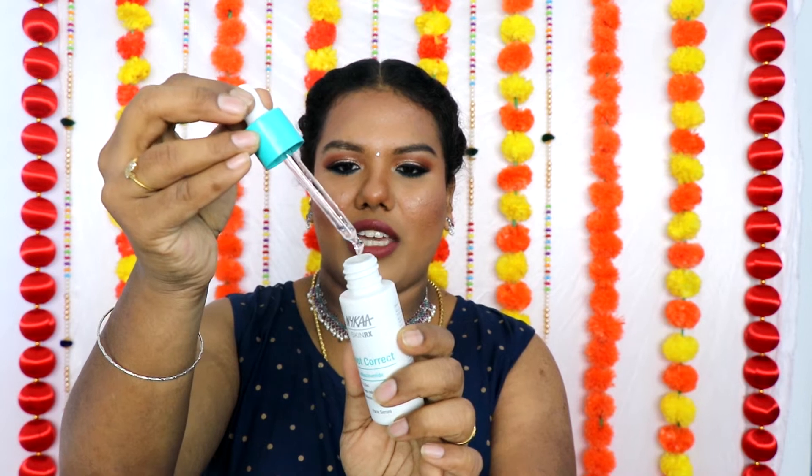Seriously guys, I really like the niacinamide serum and hyaluronic acid serum. You've been asking me about my skincare routine and noticing changes in my skin. I've been regularly using niacinamide and salicylic acid together — niacinamide in the morning and salicylic acid with niacinamide together in the evening. Those are the two ingredients helping me repair my skin and reduce my blemishes. The niacinamide Spot Correct is so lightweight and blends beautifully into the skin.